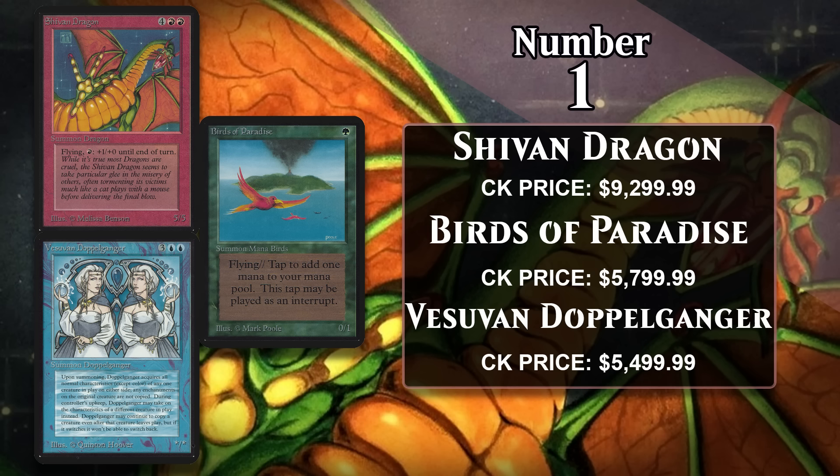By today's standards, the Dragon isn't that impressive, but in the early days of Magic it was one of the best creatures in the game and saw significant play — creatures in Alpha are largely just not very good, so Shivan Dragon was quite the impressive card at the time. In addition to being really rare, there are a lot of nostalgic collectors who want to own this Shivan Dragon. It's one of the most iconic cards in the game, and people remember how excited they were to open and play with it in 1993 and 1994.